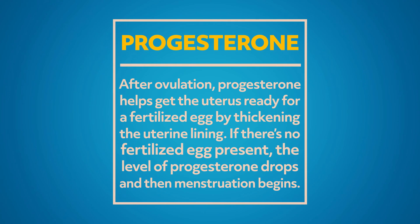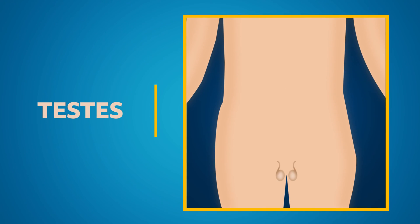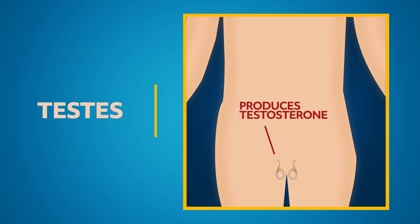Progesterone also plays an important part during pregnancy. After ovulation, progesterone helps get the uterus ready for a fertilized egg by thickening the uterine lining. If there is no fertilized egg present, the level of progesterone drops, and then menstruation begins. Now, let's talk about the male hormones. The testes produce testosterone, a hormone critical to the physical development of boys. During puberty, testosterone production results in several body changes, including lower voice, growing facial hair, becoming taller, and increasing muscle mass. As men, testosterone aids in sperm production, maintains strength and mass, and maintains sex drive.